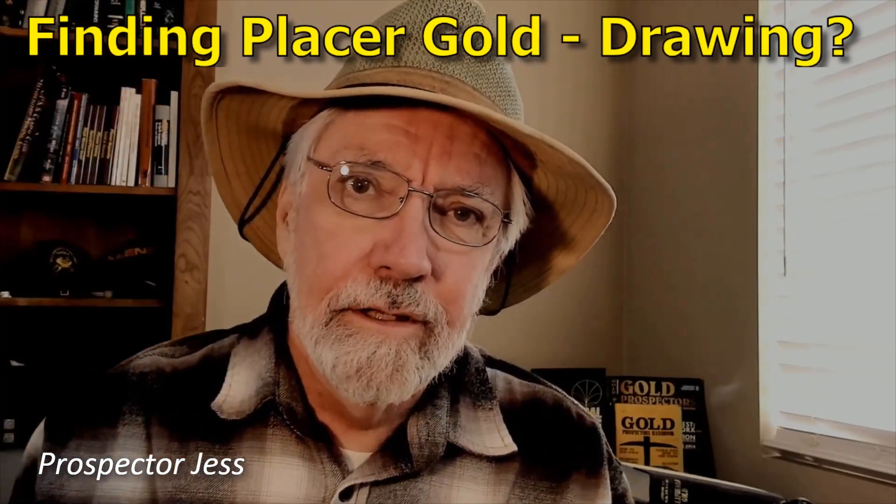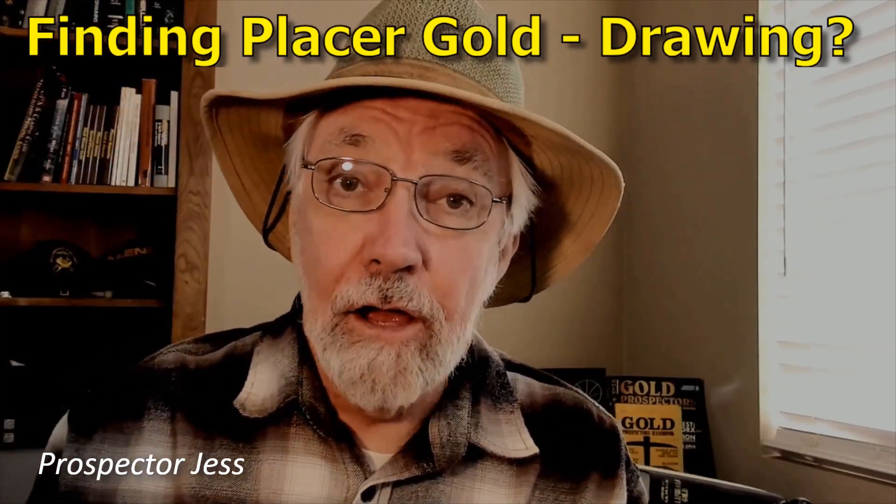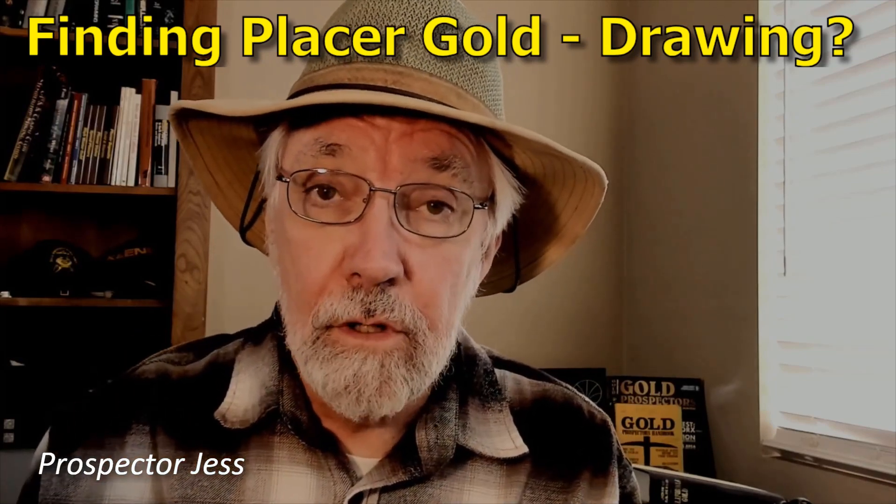Good evening, everybody. Prospector Jess here. How may I help you find more gold?